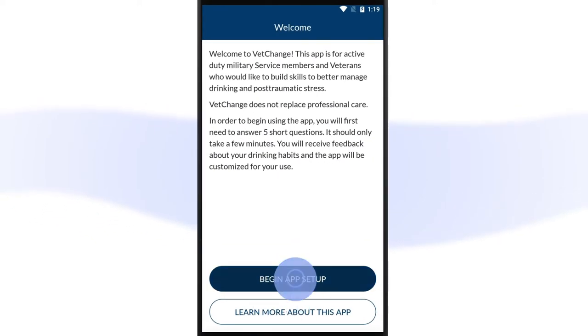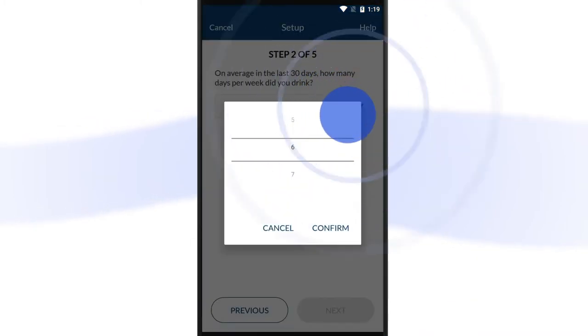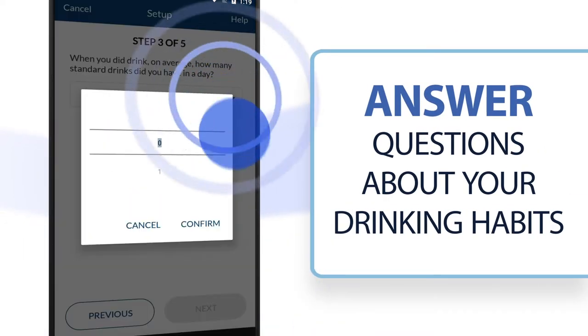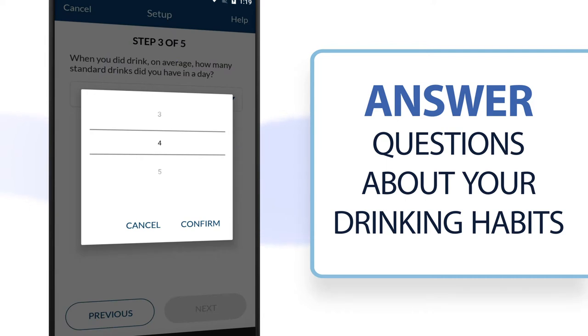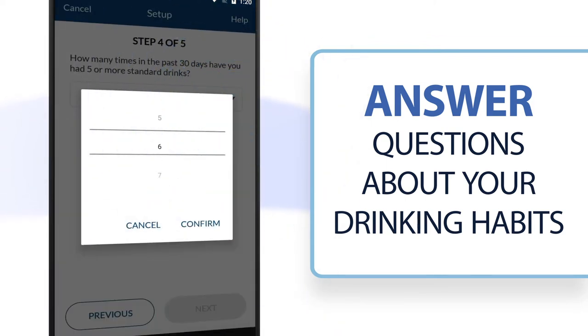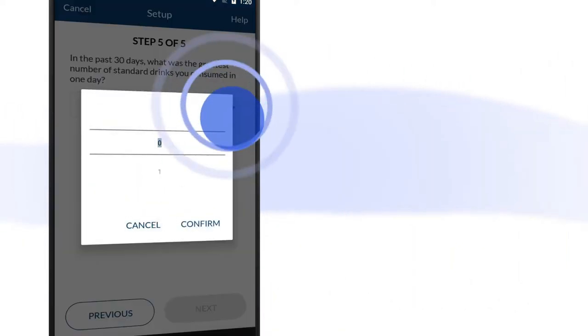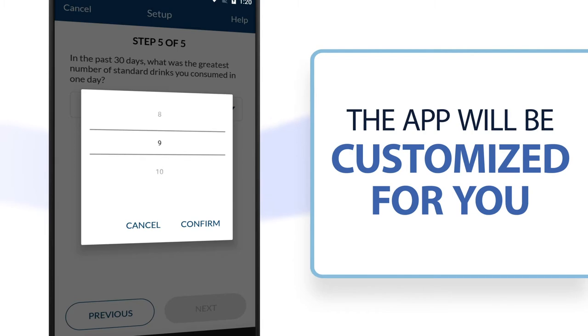When you first launch the VetChange app, you'll be prompted to answer five short questions. Answer questions about your drinking behavior over the past month, including how many days per week you consumed alcohol and how many drinks you generally had in one day. You will receive feedback about your drinking habits and the app will be customized for you based on your answers.